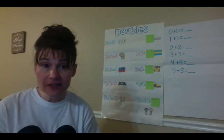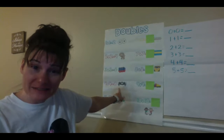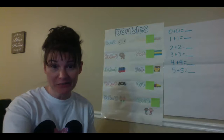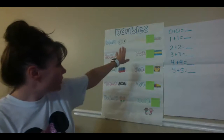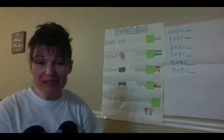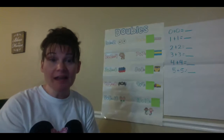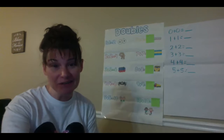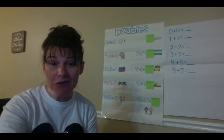So for instance, the doubles that we learned, like 4 plus 4 equals 8. Today we're going to learn some other double facts. Are you ready? We have our poster. I noticed that some of the answers are covered up, but today we're going to do our investigations with our counters or our cubes and we will learn the rest of our double facts. Go ahead and get your counters or your cubes and your part-part-whole map.